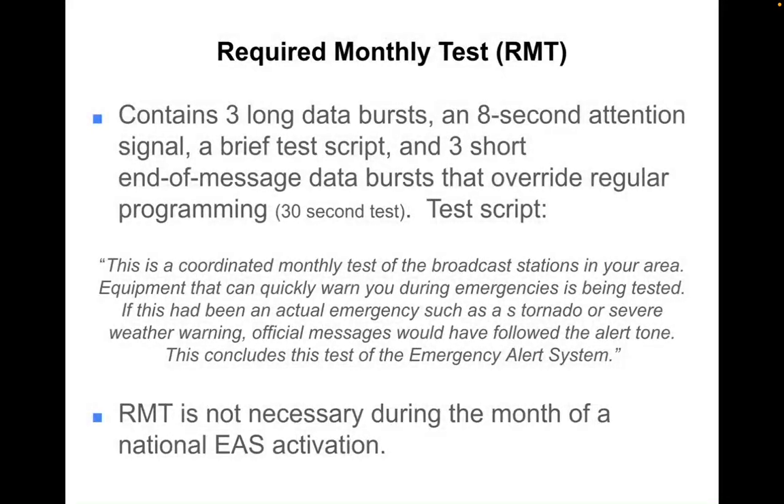The required monthly test contains three long data bursts, an eight-second attention signal, a brief test script, and three short end-of-message data bursts that override regular programming — a 30-second test.